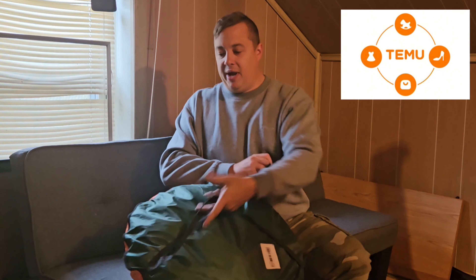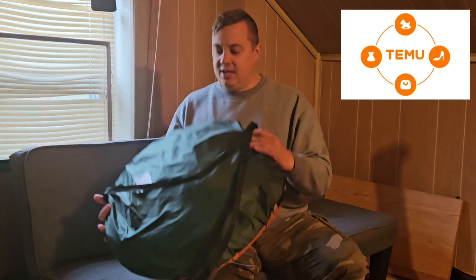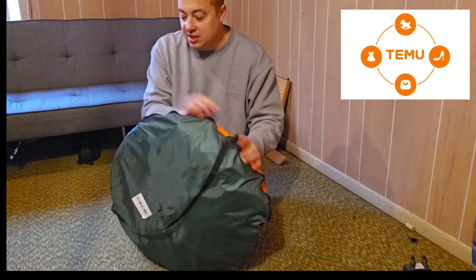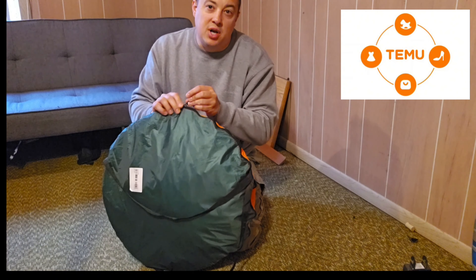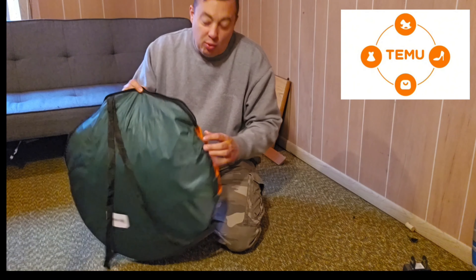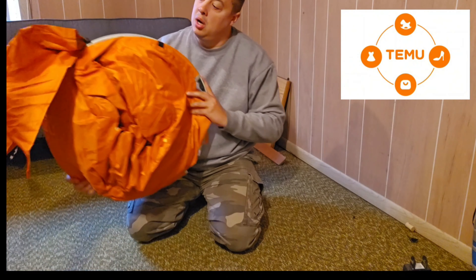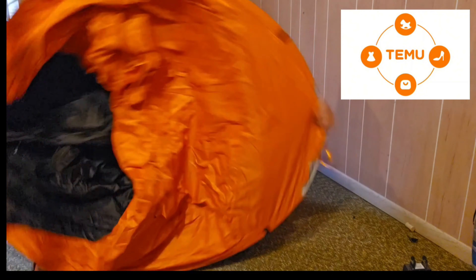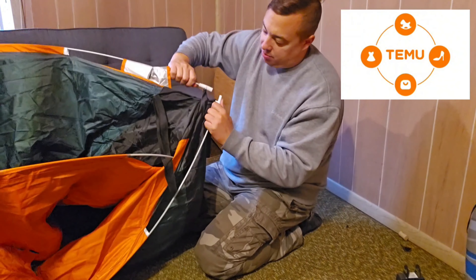Second item — this is a pop-up tent, comes in this little bag, orange and green, two-man. It's got two little backpack straps on it. It's lightweight, not in terms of serious backpacking, but for what I do — car camping and kayak camping — I think it might work well.